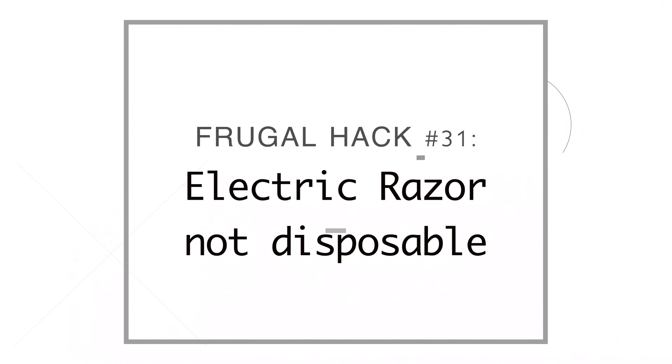Number thirty-one, we switched to an electric razor. Disposable razors get really expensive, and for about the cost of two packs of disposable blades at Costco, you can buy an electric razor. Mauricio could only use a razor blade a few times on his face, and then I'd use it on my legs. The bonus is we can use it as clippers for the back of his hair, so he can go an extra two weeks between haircuts.